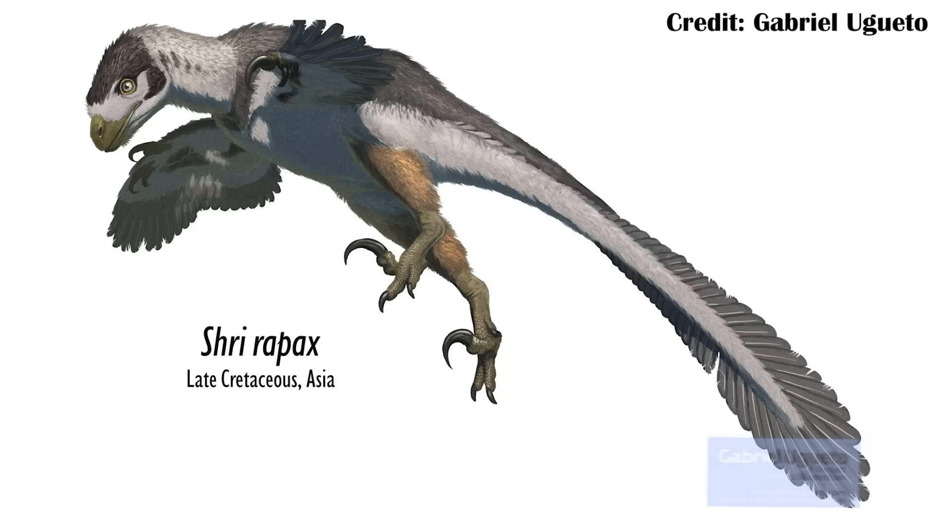Shreirapax is a new dromaeosaur, a raptor-type dinosaur from Mongolia, and it would have actually been a velociraptorine, meaning it was closely related to Velociraptor. However, it wasn't an exact copy. In fact, it seems like even more than Velociraptor, Shreirapax was better adapted to hunt larger prey.